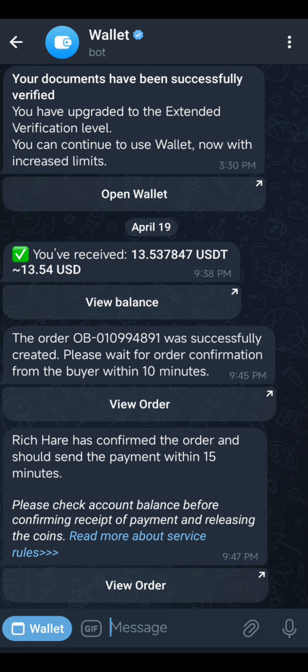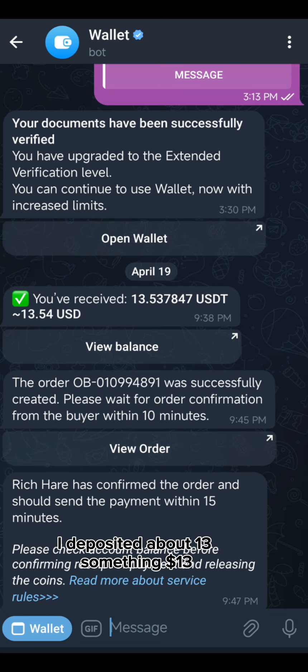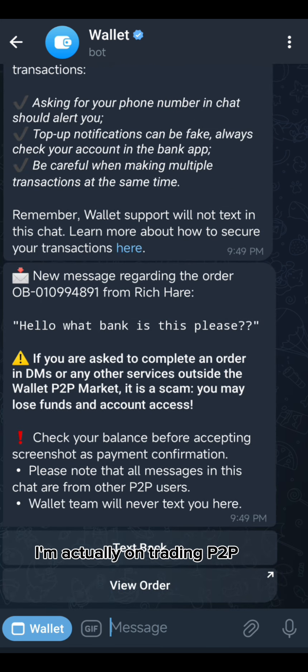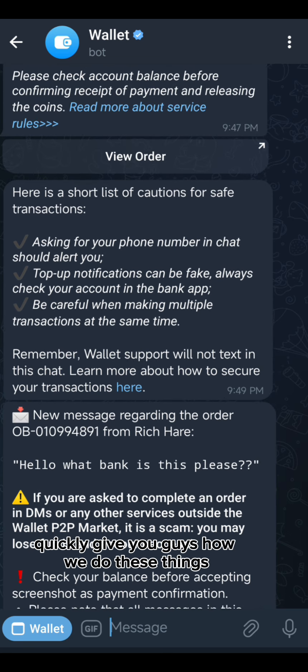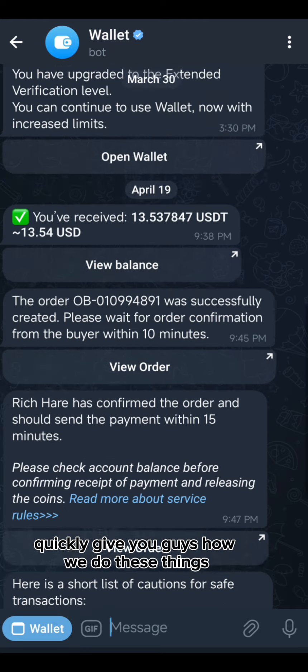If you have not registered, you have to go through the registration process to set up your cryptocurrencies. I've already done that. As you can see, I deposited about 13 dollars and it says 'You've received 13 dollars.' I'm actually in the middle of a P2P trade, and I felt like I should use this video to quickly show you guys how we do these things.